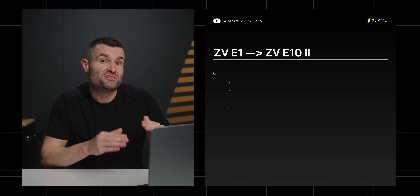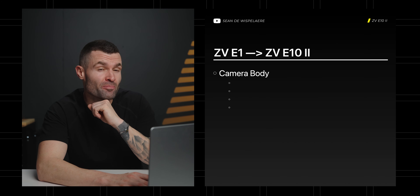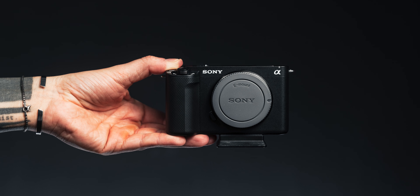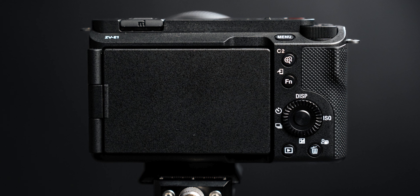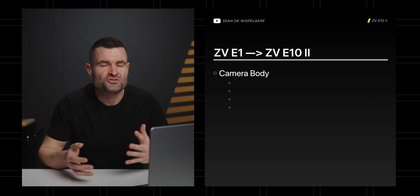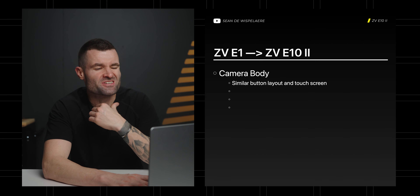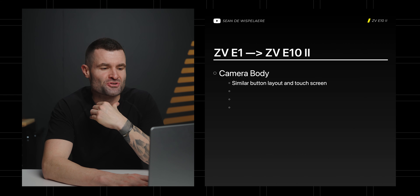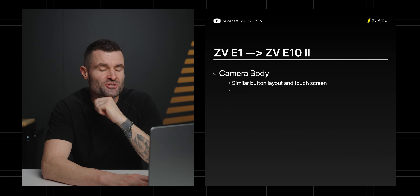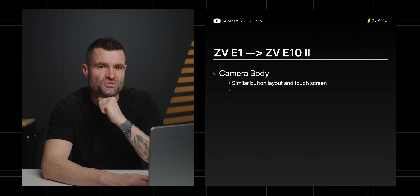What is the ZV-E10 Mark II going to get from the ZV-E1? I think the biggest thing is going to be the camera body. It's not necessarily a good thing — I don't love the camera body on the E1; it's not super robust, but it does allow the cost to be cut down while packing a lot of the tech features in. It's going to get a similar button layout, though there aren't enough customizable buttons on the E1.